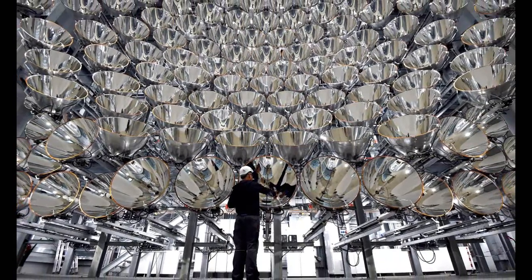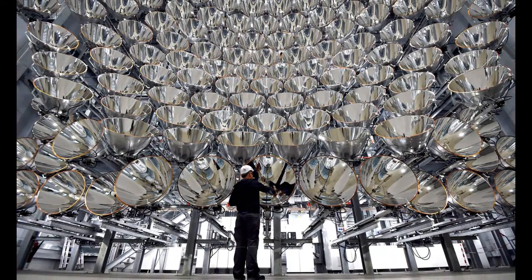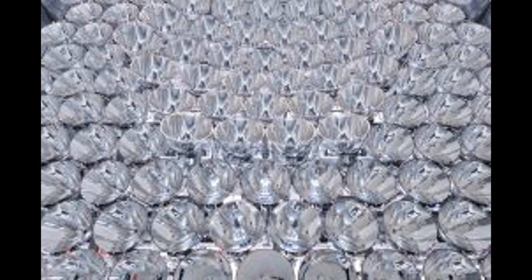Solar power stations that use mirrors to focus sunlight onto water are already well established. These work by harnessing heat from the sun to produce steam that turns turbines and generates electricity.